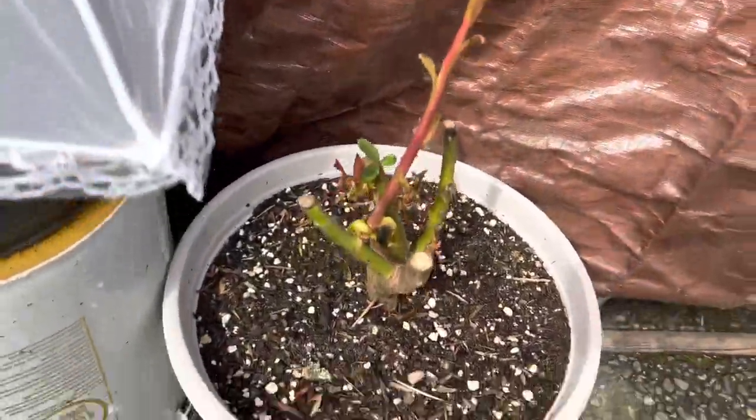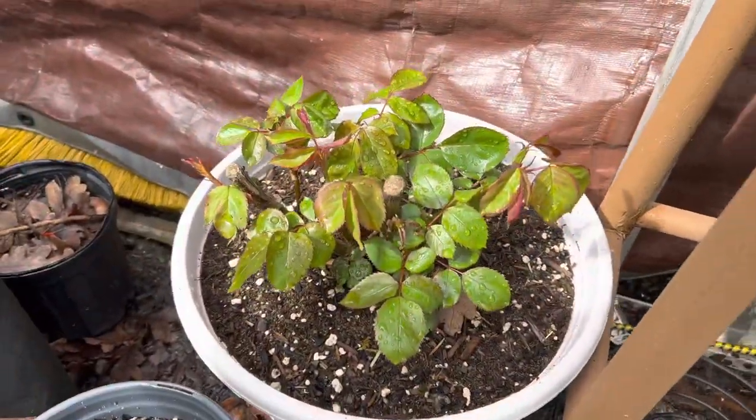This rose is pretty slow growing, but this one is much quicker.